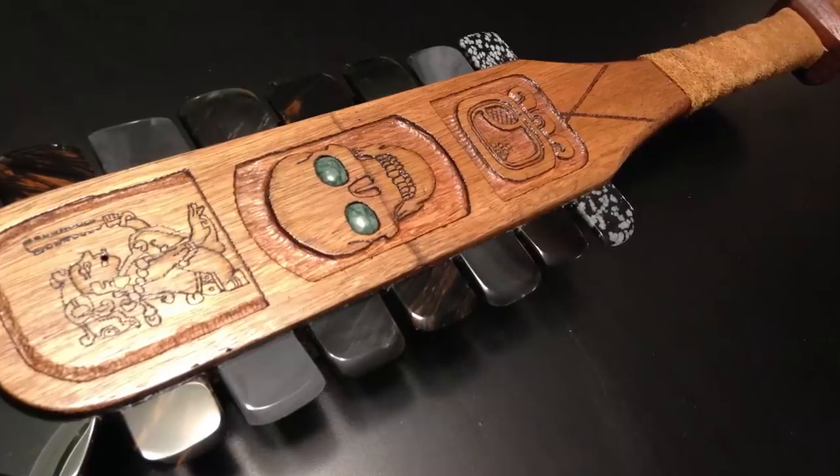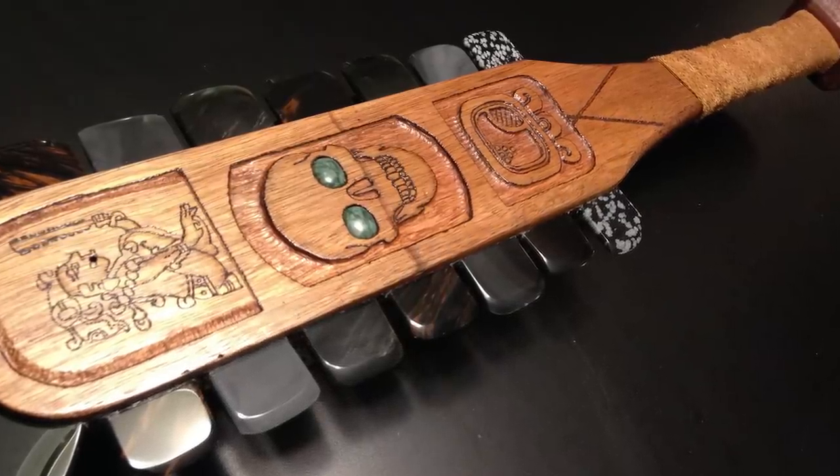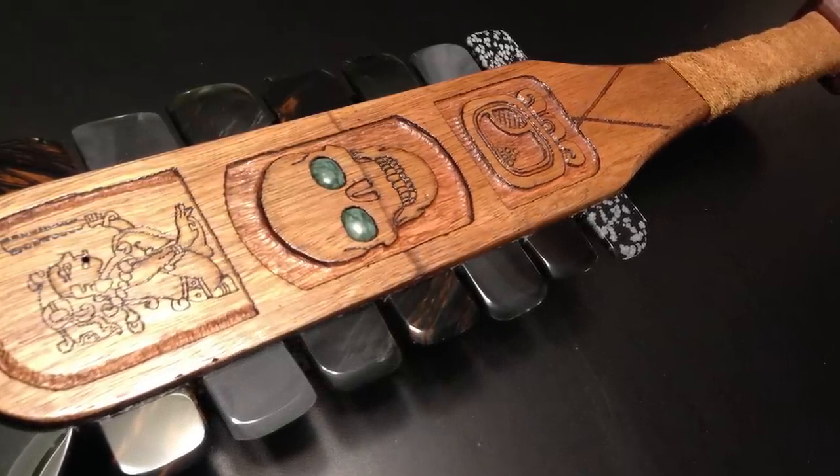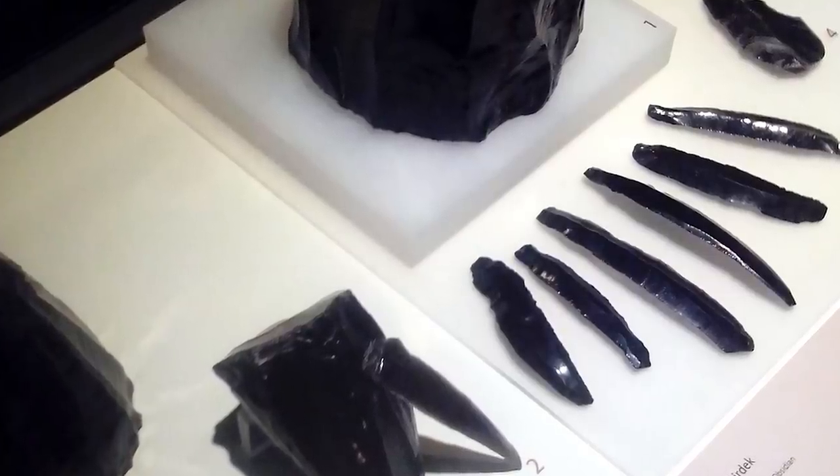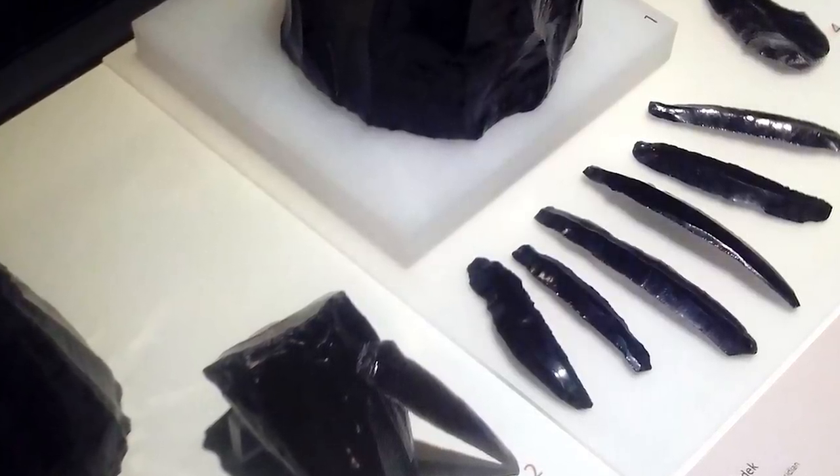Obsidian has its pros and cons as a blade. Its main disadvantage is that it can't be formed into a long blade like a sword — it's simply too brittle and would snap under pressure. This is why obsidian weapons generally feature several smaller blades rather than one long edge. But its advantage is that it's the sharpest known material on earth, even sharper than a steel scalpel. It's commonly said that the edge of an obsidian blade can be sharpened to the width of a single atom, though realistically this is impossible. However, it can be sharpened to just a few nanometers by an experienced knapper. Aztec obsidian was so sharp that the Spanish were terrified by its lacerating potential.